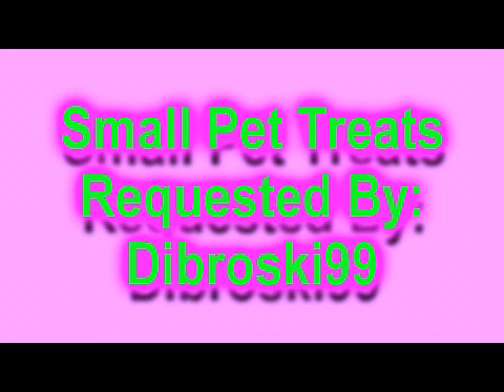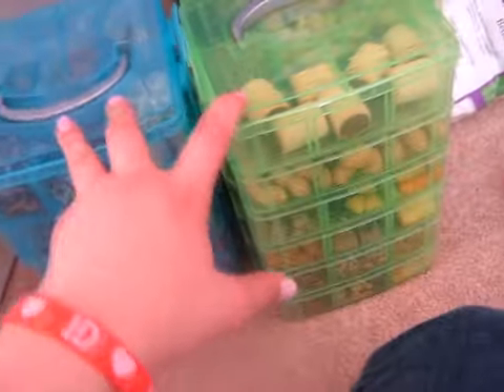Hey guys, today's video will be small pet treats, which was requested by Dabrosky99. I know you requested it a while ago, but I've been really bad with requests lately, so I'm really sorry. I'll put your link down below so you guys can go check out their channel. Starting off with the hamster treats.